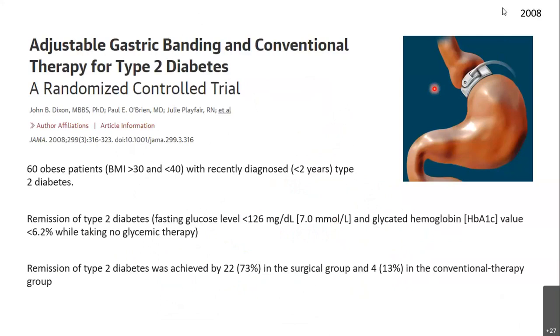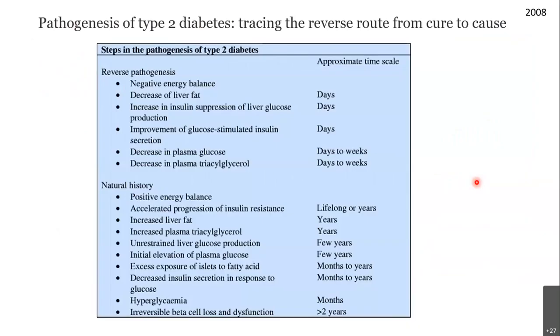In 2008, I'm coming closer to the key paper. A randomized controlled trial took 60 obese patients, compared adjustable gastric banding with conventional therapy, and found that a large group undergoing gastric banding reversed diabetes within a short period — similar to the 1987 findings. Roy Taylor, the major author of the paper I referenced, picked up on how diabetes reversed in these patients and traced the clues back to the cause.